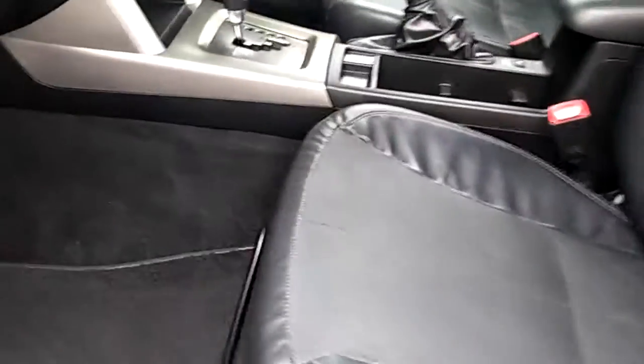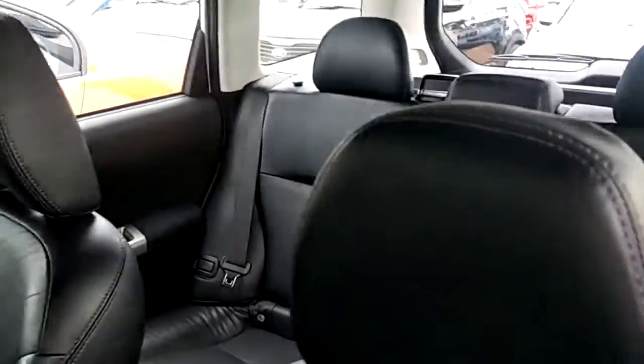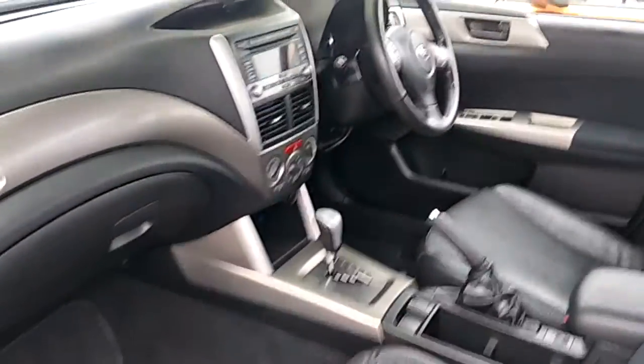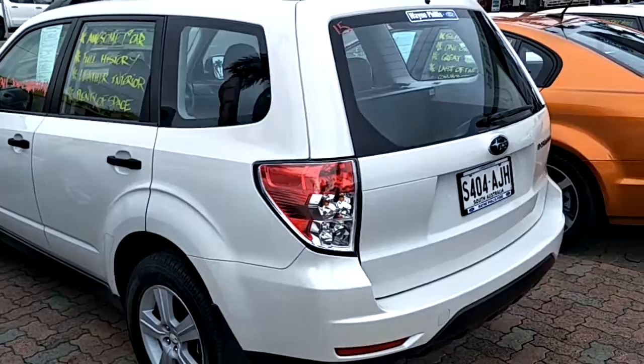Just a quick look from the passenger side — the seats and everything in the vehicle are in really good condition. Important thing is full service history on this vehicle. Just have a look around the back for you as well.